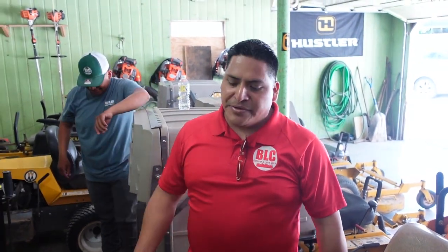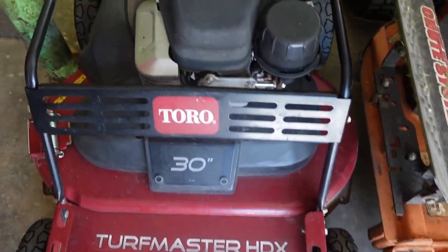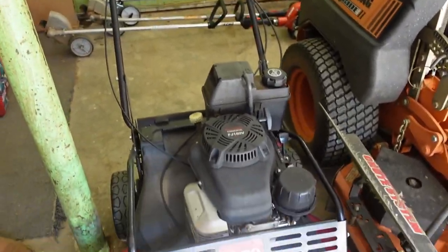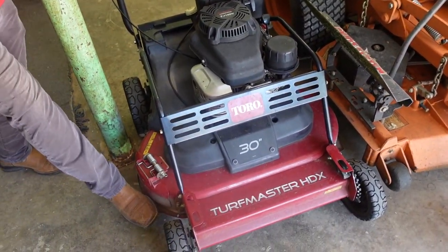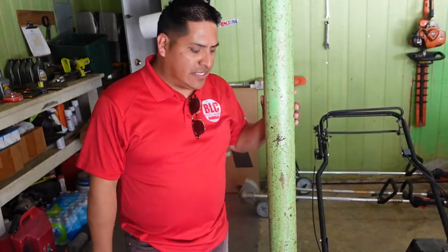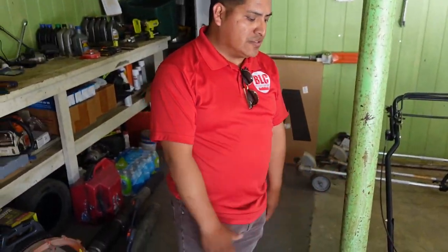We have the Toro Turf Master here for backyards. The Time Master doesn't have the safety bar, so in a trailer it'll just jam up against the side — that's what happened to mine. But this one's more expensive. We use it for backyards mainly because sometimes they're too small for the walkers. It's great for those tight spaces.